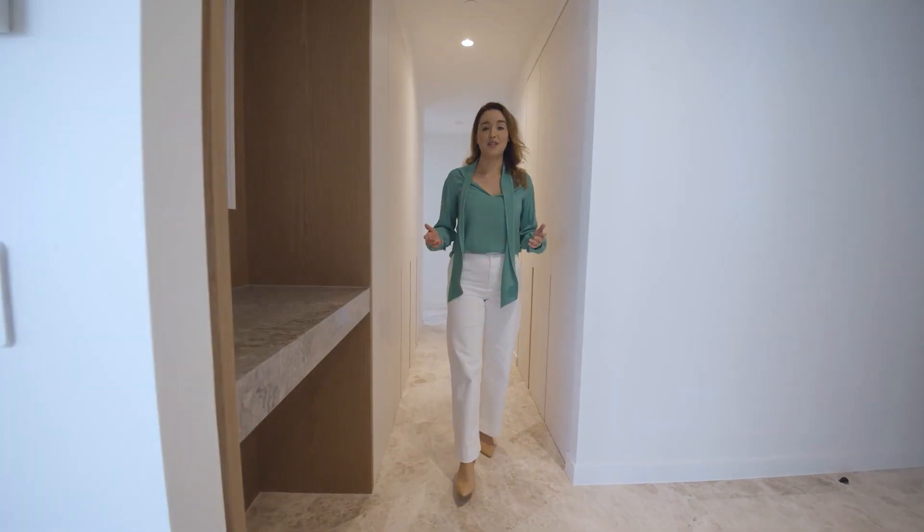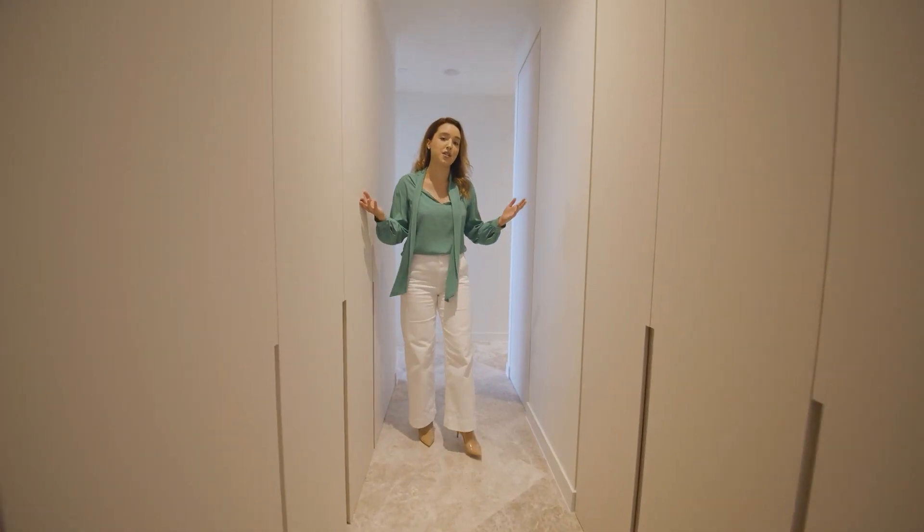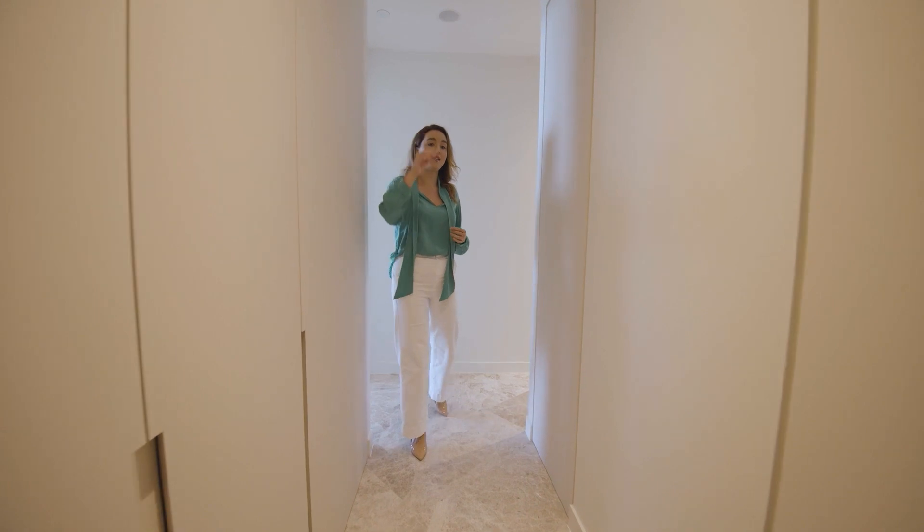Storage will never be an issue in this apartment. The entire hallway is lined with linen cupboards, which leads us down to the private sleeping quarters separated from the main living areas.